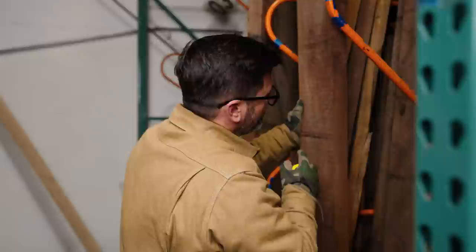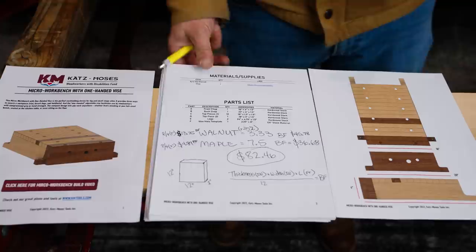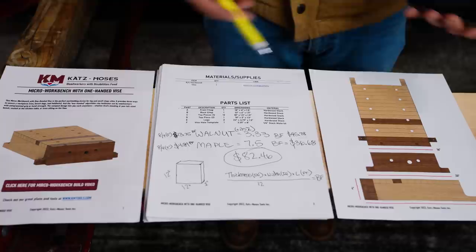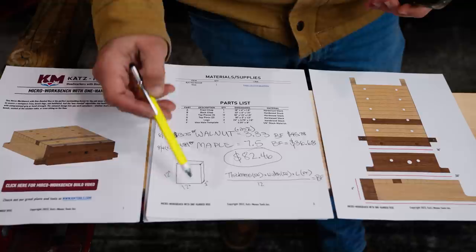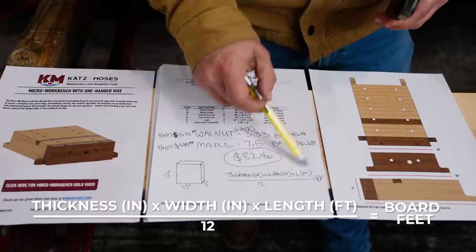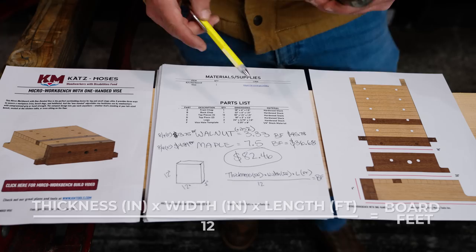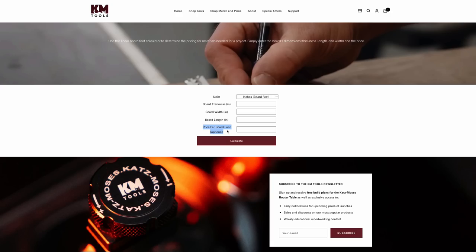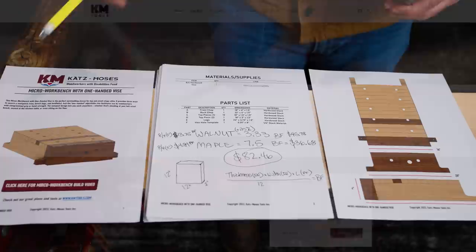This is a set of plans that we sell to benefit our charity, the Katzmoses Woodworkers with Disabilities Fund. We've created a parts list where you can calculate the board footage you need. We have two wood species — maple and walnut. The formula for a board foot is a square that is 12 inches by 12 inches by 1 inch thick. The way you figure that out is: thickness in inches times width in inches times length in feet divided by 12 equals board feet. We have a great calculator on our website that even allows you to put in the price so you can calculate exactly how much it costs.